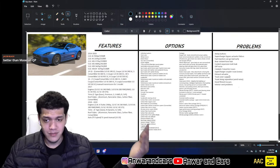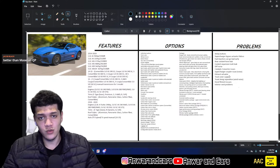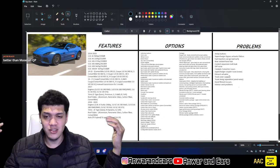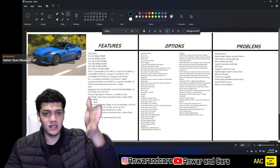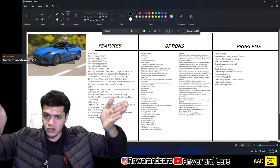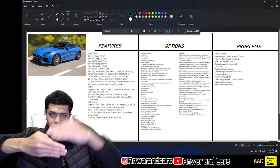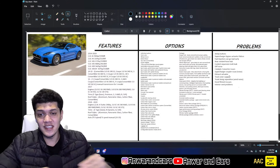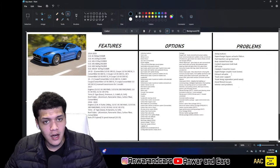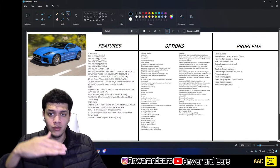Trunk lining separation is a smaller but annoying issue. The trunk has very deep walls, and the lining where the panel edge meets the tailgate opening can separate — letting air in and creating wind noise behind you while driving.